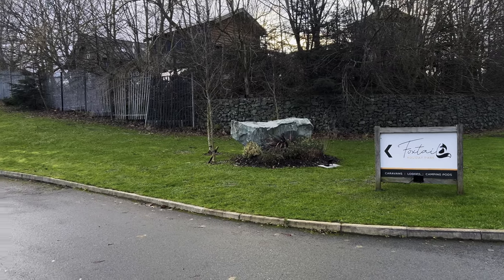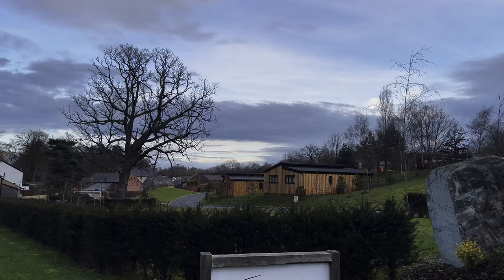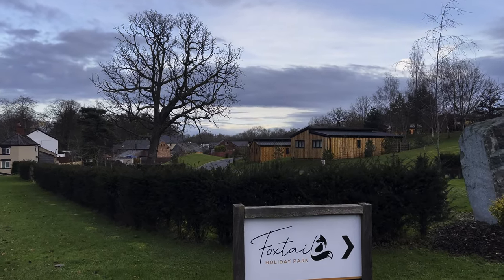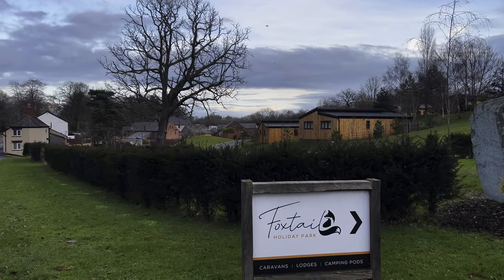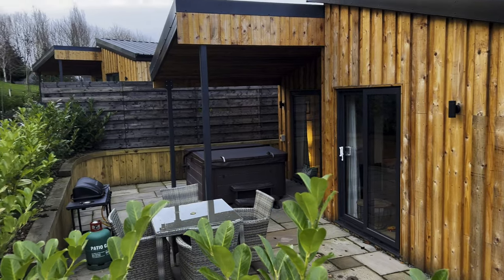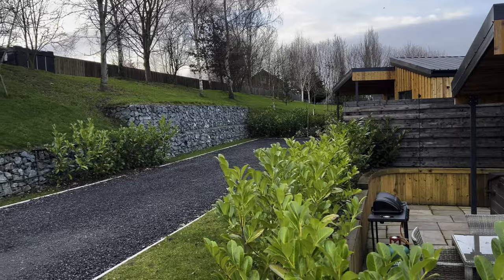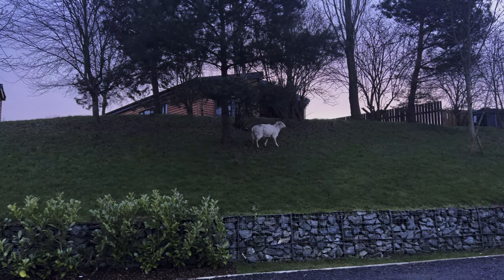Tomorrow and Monday, Ash is on his own because I'm getting away for the weekend. We're at a wonderful resort called Foxtail Holiday Park, one of the lodges just outside of Wrexham on the Wales border. It's got great access to Snowdonia and all of North Wales — a lovely little place, and it was nice to have a control-alt-delete and reset.